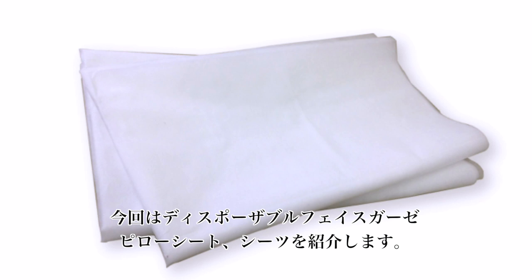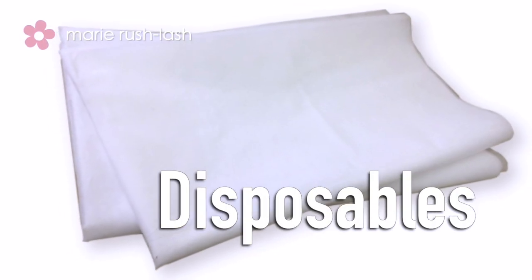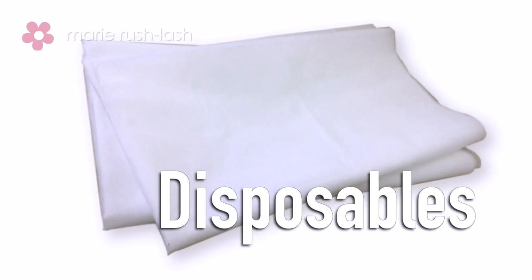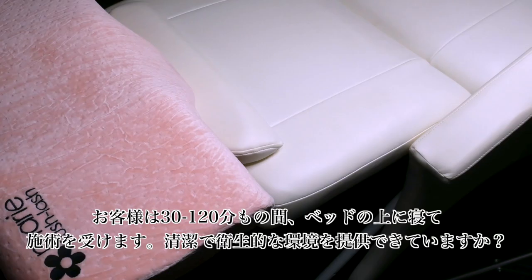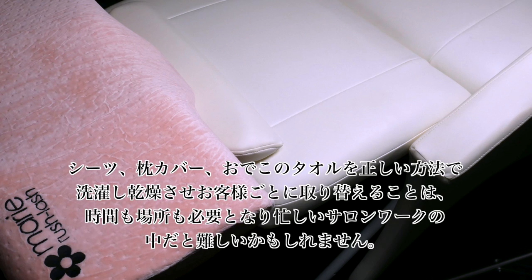Today, we are going to talk about disposable products, such as disposable pillow and bed covers. Your clients lie down on a bed for 30 minutes to 2 hours. Changing pillow and bed covers and face towels to properly wash and dry them could be very difficult with a busy salon and limited space to do so.